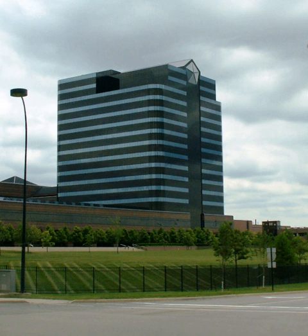The Headquarters Tower was constructed between 1993 and 1996. The Walter P. Chrysler Museum, now closed, was also on the campus.